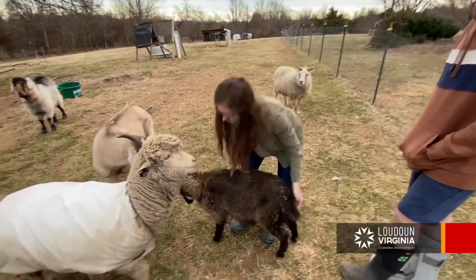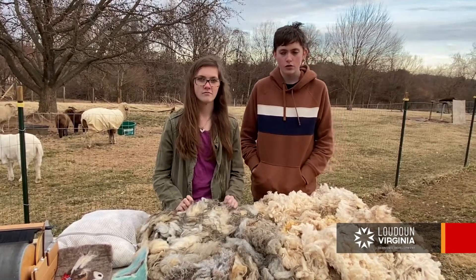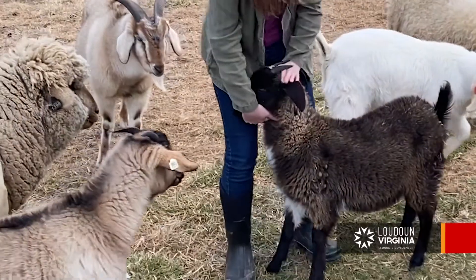We have five cashmere goats, and cashmere is a very soft, high quality, and expensive fleece. The reason it's so expensive is because we only get four ounces of it every year per animal.